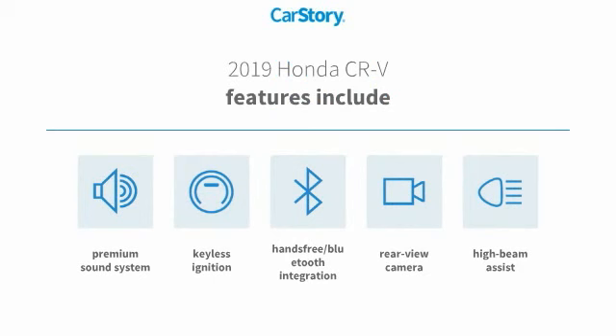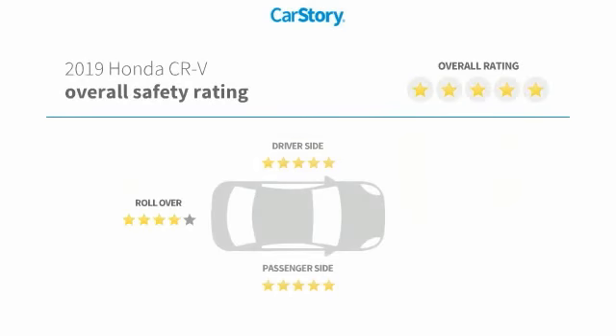Features also include high beam assist, hands-free Bluetooth integration, and it has been listed as an IIHS top safety pick with these ratings.